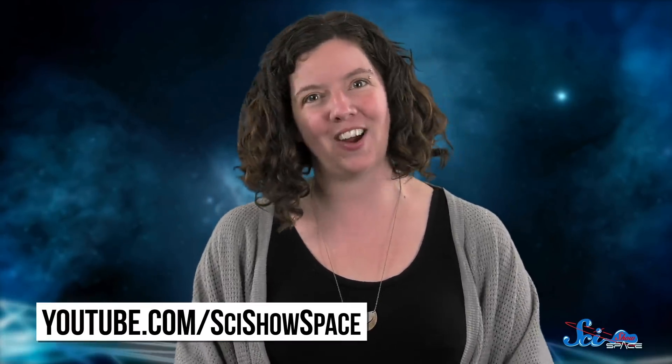Thanks for watching this episode of SciShow Space! If you'd like to keep learning about the universe with us and exploring everything from exoplanets to black holes, you can go to youtube.com/scishowspace and subscribe!